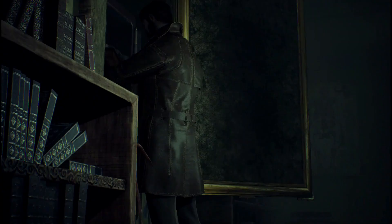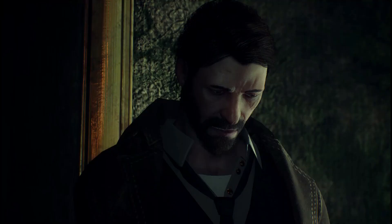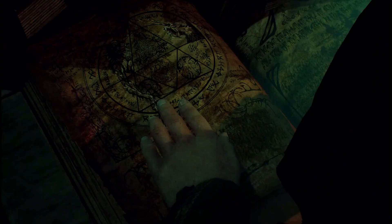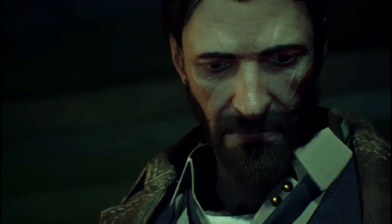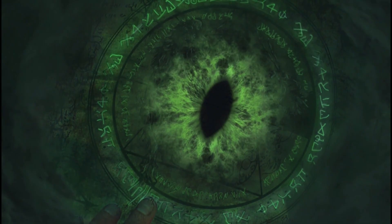Certainly hope that whoever came to steal this isn't still here, because they might get a little violent if that's the case. Also, Pierce, I'm going to go out on a limb and say you should not read this. Oh no. Sauron... Sauron.